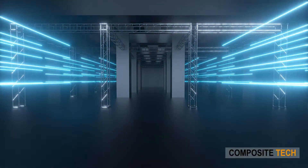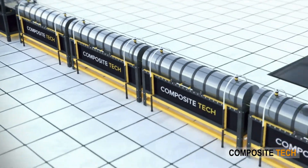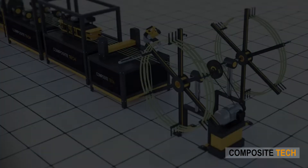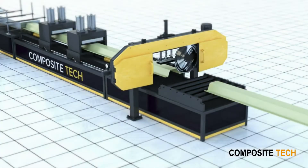Composite rebar production is ramping up in speed like never before, and the demand for it grows even faster than what current suppliers can digest. This makes more and more people consider the acquisition of FRP rebar production lines, and Composite Tech continues to support such requests as the industry leader. We receive hundreds of requests regarding our lines daily, but the most common question is how do we compare to the competition.